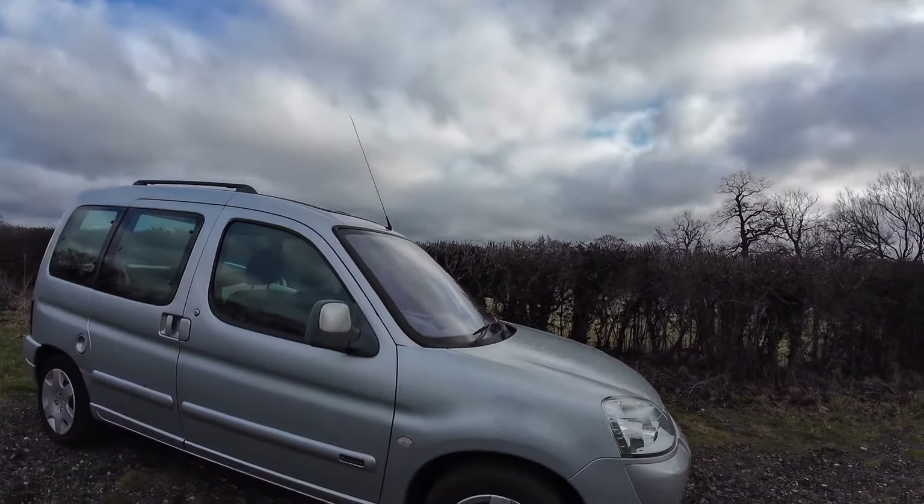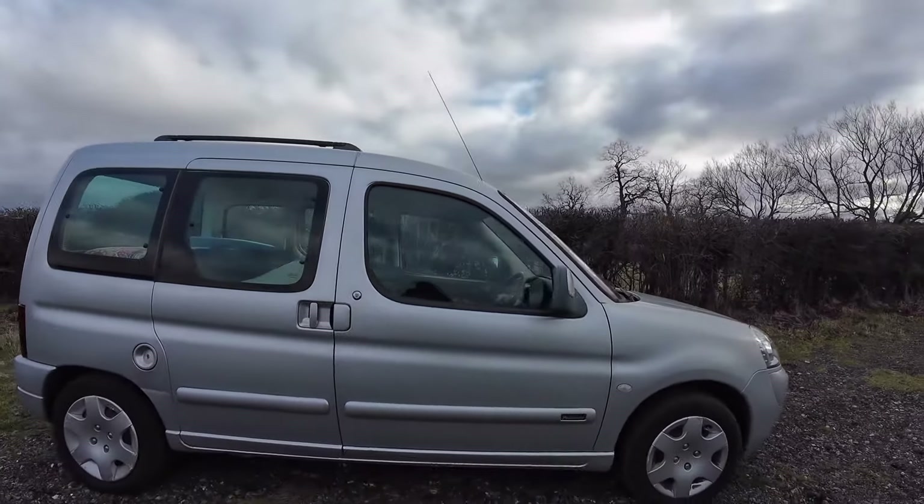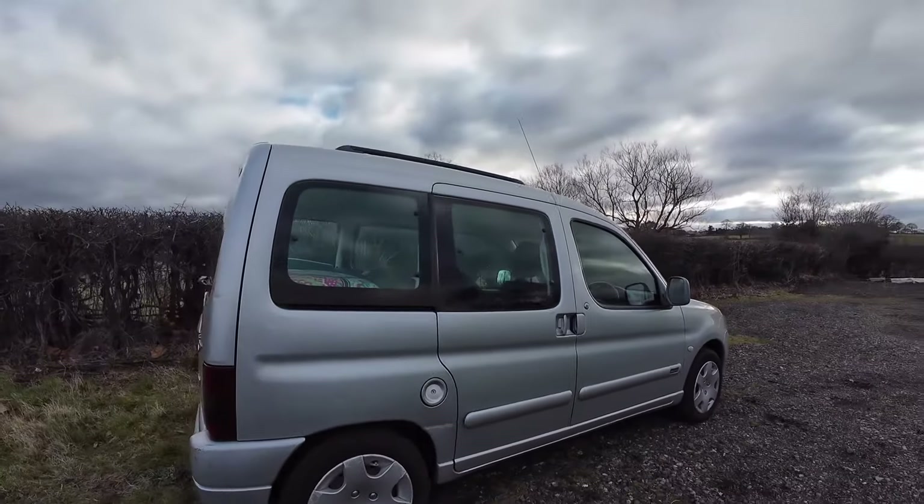Previously on Two Brummies and a Berlingo, I shared our fantastic purchase - the boot jump - which has pretty much converted our 2004 Citroen Berlingo Multi-Space into a micro camper. Look at how beautiful Belle looks parked up here at the bottom of the allotment plot. Speaking of allotment plots, if you're into growing your own food or you'd like to get into it, check out my other channel - link in the description.